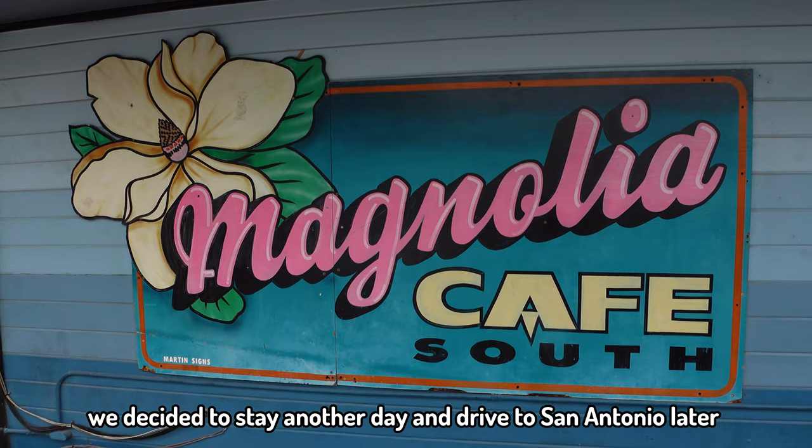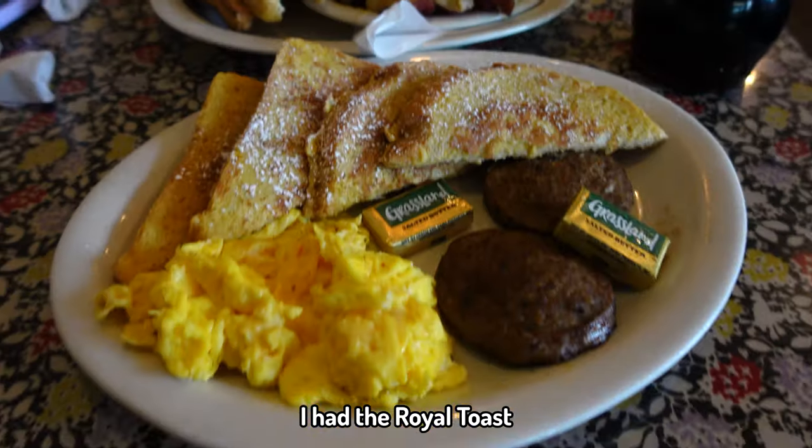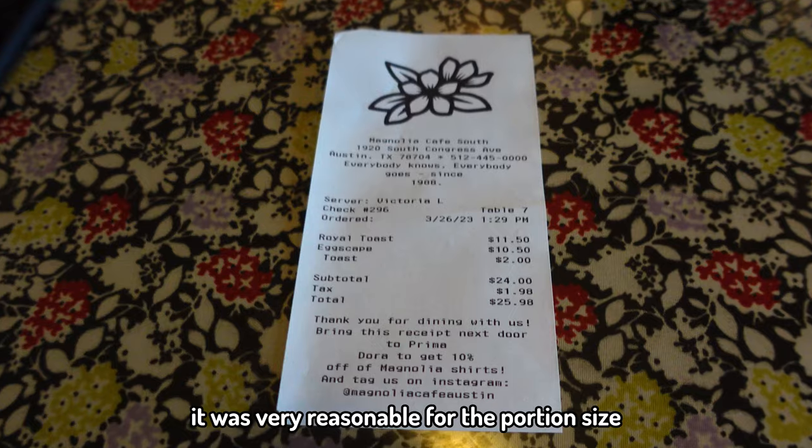Okay guys, we're leaving Austin today. We've checked out of our hotel and just been for breakfast at Magnolia Cafe on South Congress. We waited an hour and a half to get in. Was it worth it? I didn't enjoy my breakfast that much — Bernie's breakfast was good, but I probably wouldn't have waited an hour and a half for it. It was cheap though, about $25 for both of us.